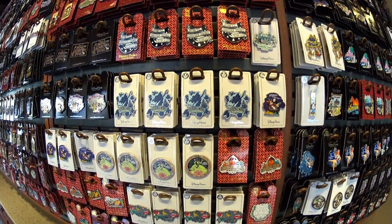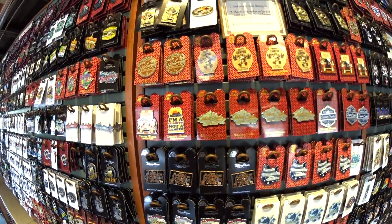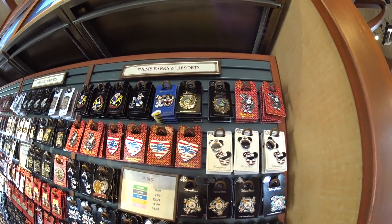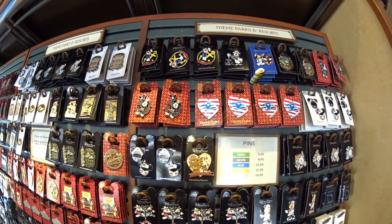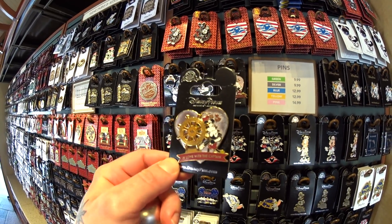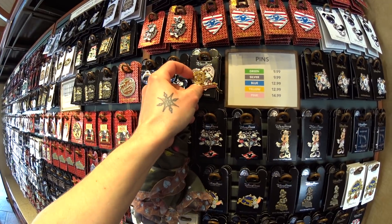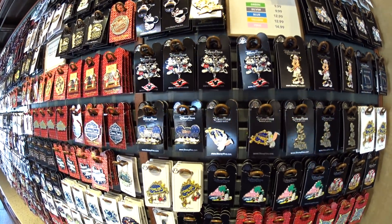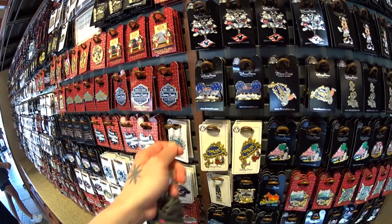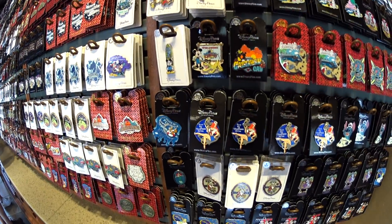Do you guys collect resort pins? Like when you stay at a resort? I used to collect resort pins, I just don't anymore. And they have cruise line — lots of cruise line. Some cruise pins you can only get on a Disney cruise. Oh, look at that one — 'In love with the captain,' and it has the wheel. That's cute. That's like a diorama. Lots of cute cruise ones.